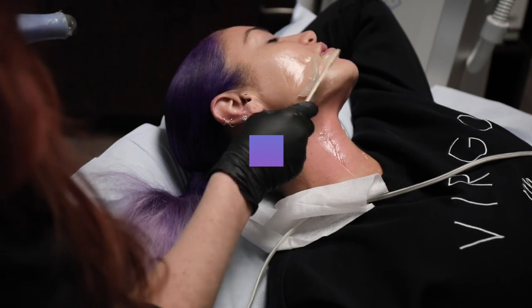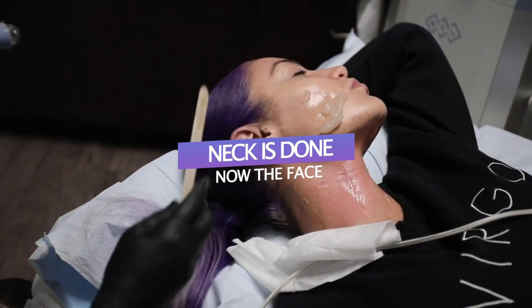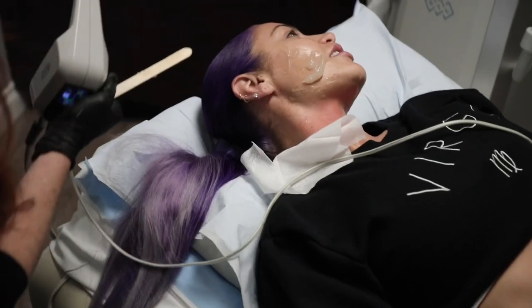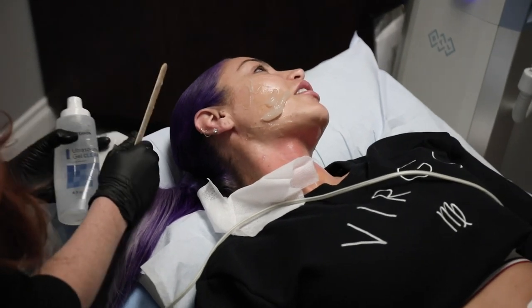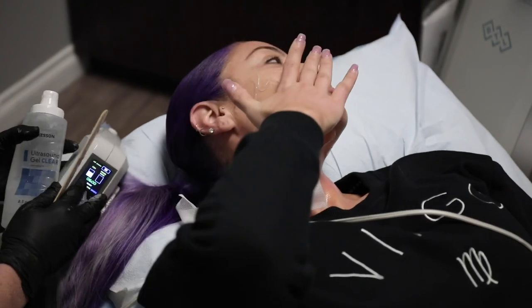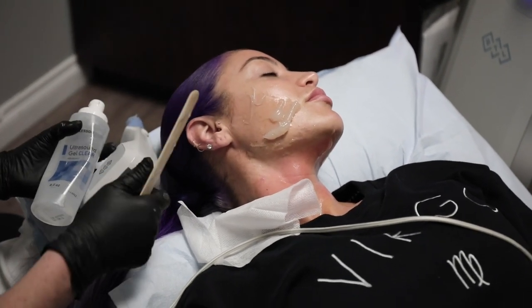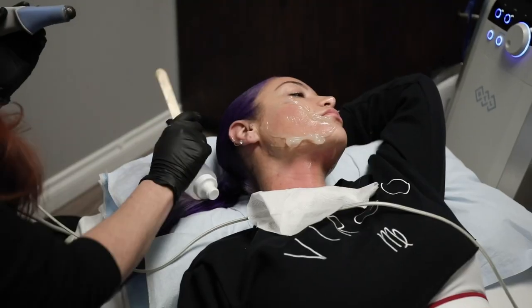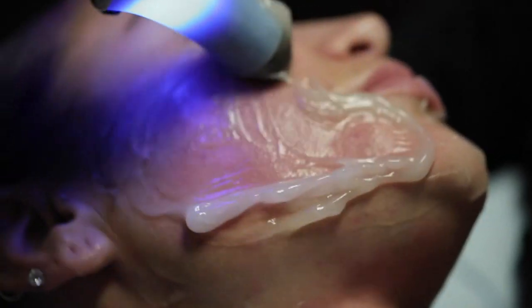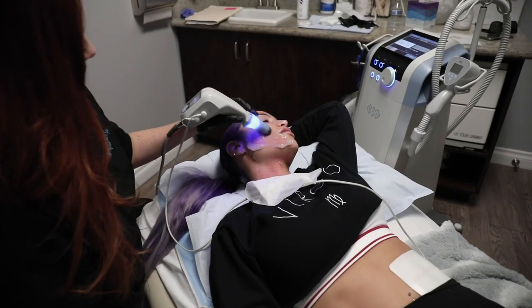Neck is done, so we're moving to the low face — and going higher up is a little more sensitive. As we age, our skin gets thinner and we lose collagen, so it starts to sag down. If we thicken it back up, it holds its structure more and stays where it's supposed to be.